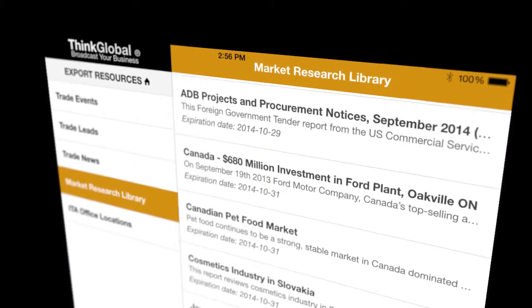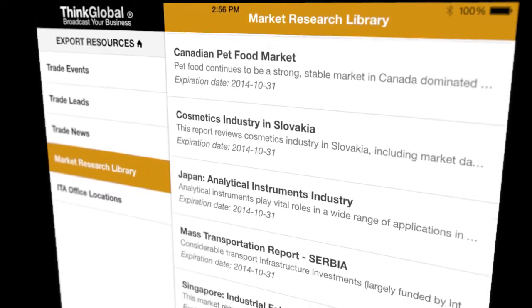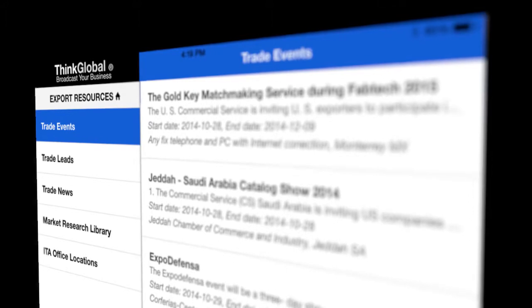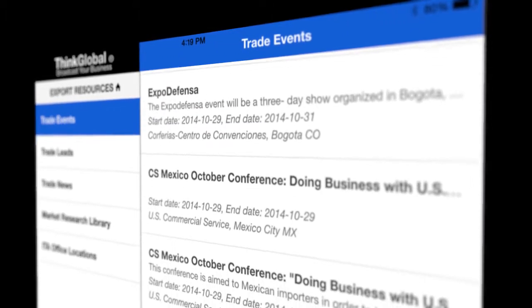The Market Research Library features industry reports and country guides from U.S. government trade experts. The Trade Events section includes industry trade shows, conferences, webinars, lectures, and trade missions.